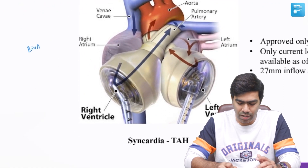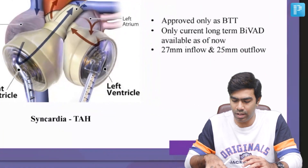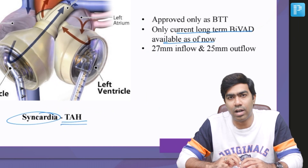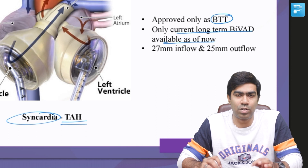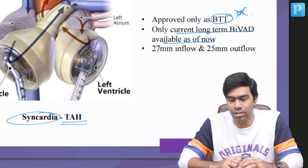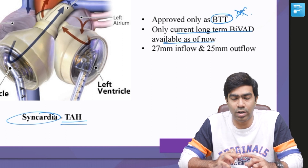Regarding biventricular failure — if there is significant right ventricular failure or TR, you cannot go for LVAD; you need to go for BiVADs only. The only current long-term BiVAD available is the SynCardia total artificial heart. SynCardia is approved only as BTT, that is bridge to transplant, but not as destination therapy like most LVADs. This means the patient should be eligible for and listed for cardiac transplantation, and this device is used in the meanwhile to prevent death, but it is not yet approved as a final destination option as of 2021.